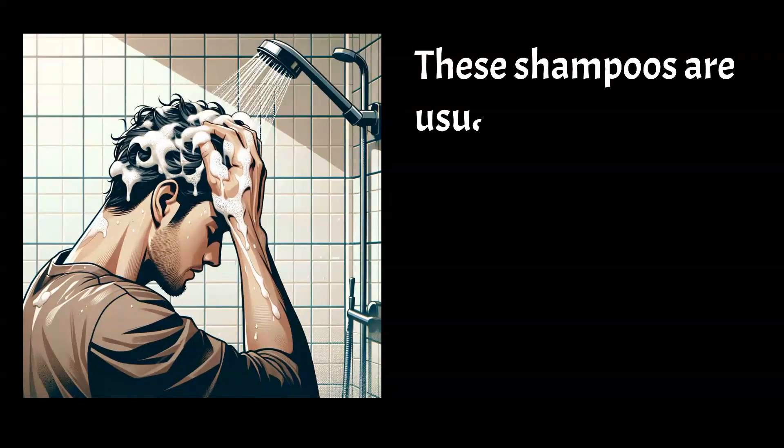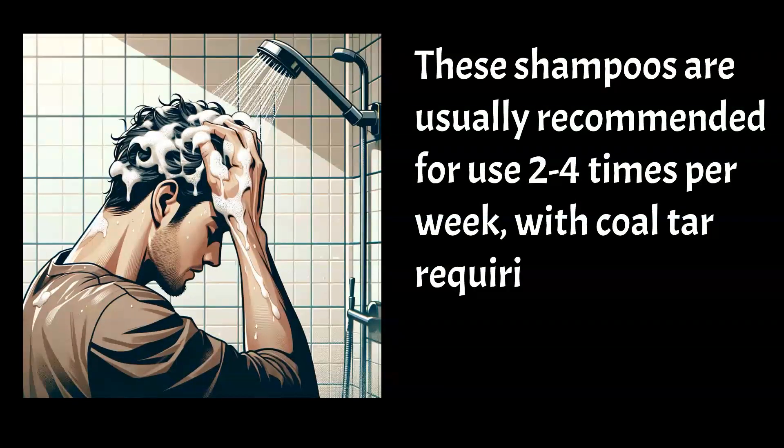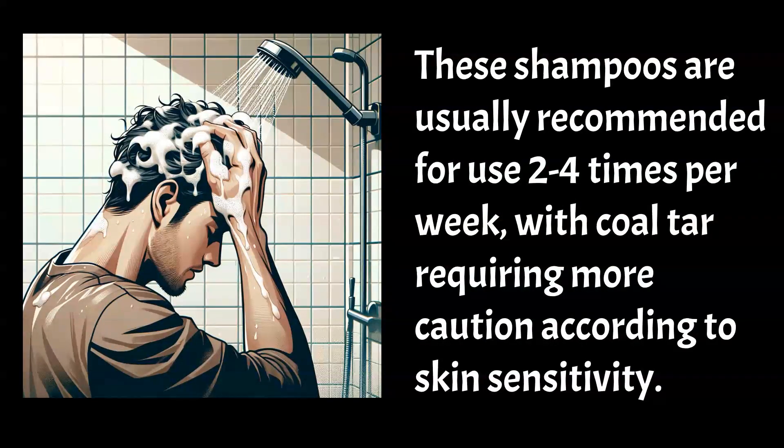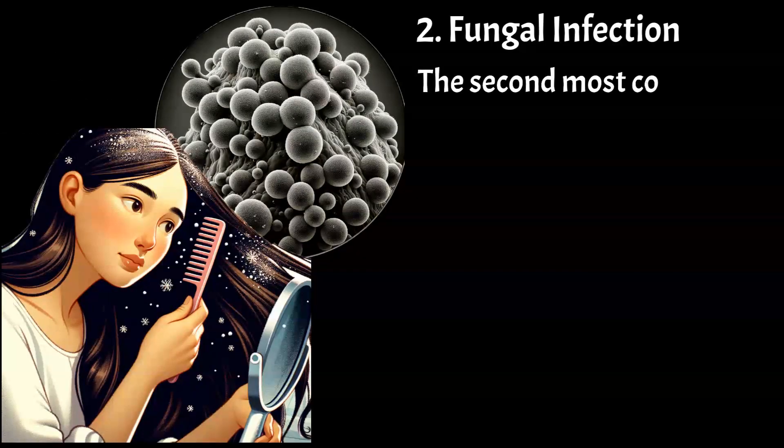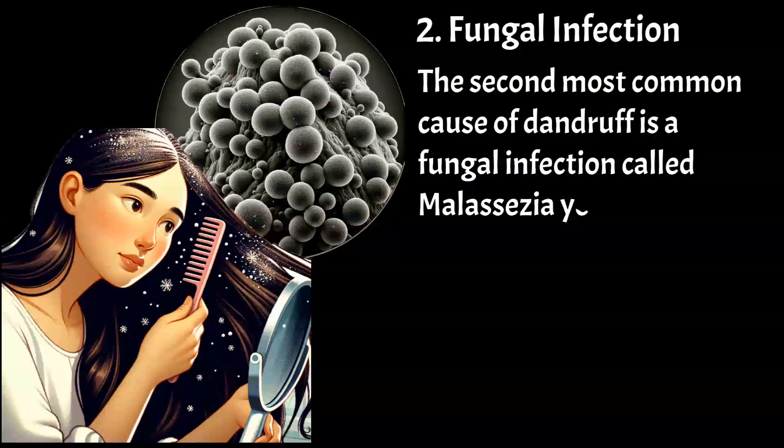These shampoos are usually recommended for use 2–4 times per week, with coal tar requiring more caution according to skin sensitivity. The second most common cause of dandruff is a fungal infection called malassezia yeast overgrowth.